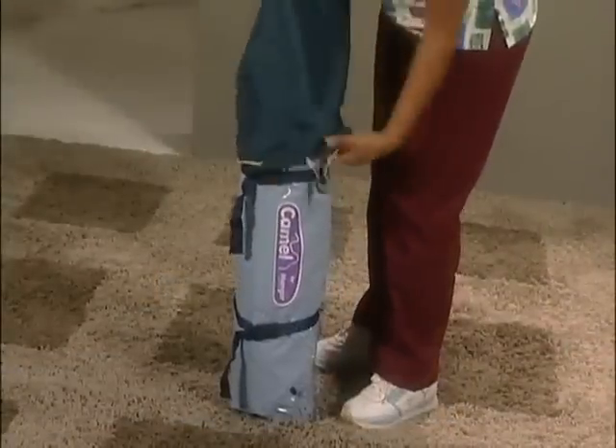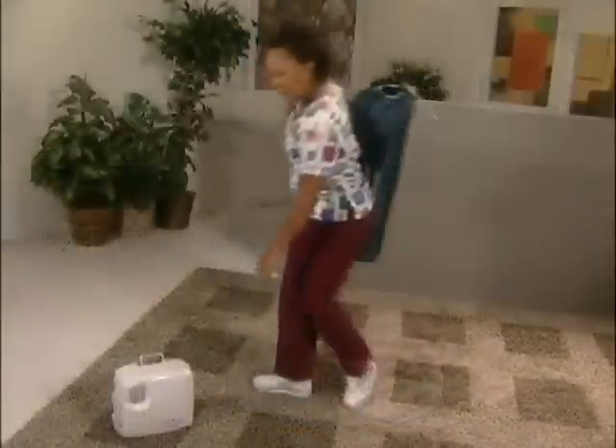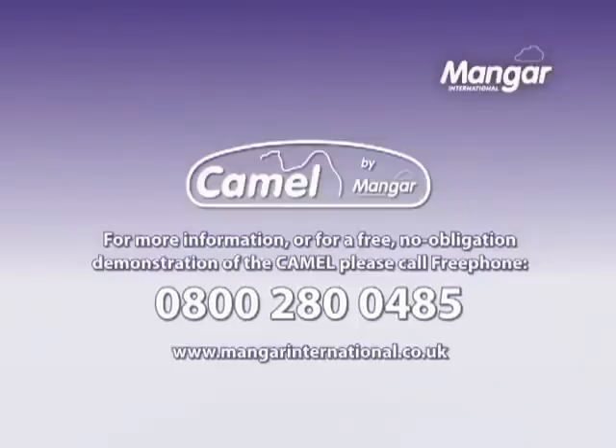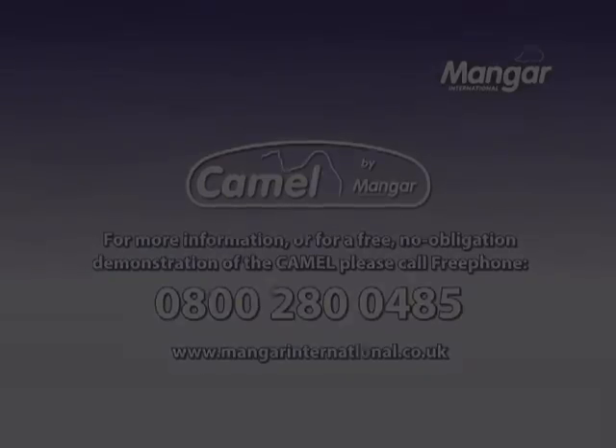Return the rolled-up CAMEL to the carry bag and put it back where it is stored with the AIRFLOW on charge. For more information on the CAMEL by Mangar International, call free phone 0800 280 0485 or visit our website at www.mangarinternational.co.uk.